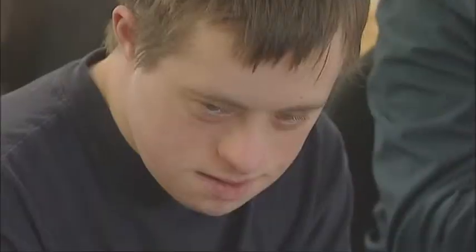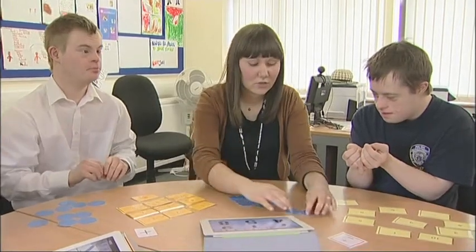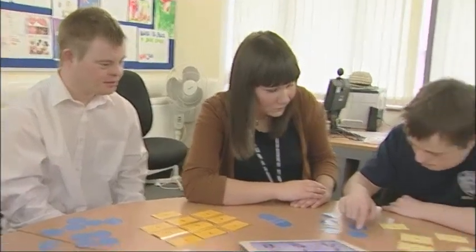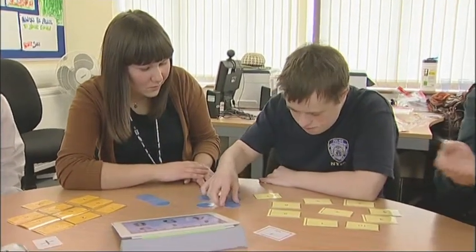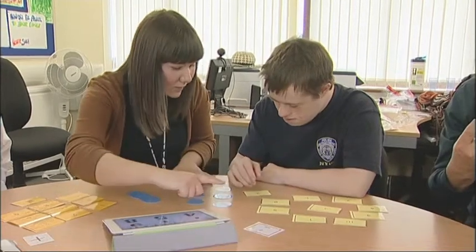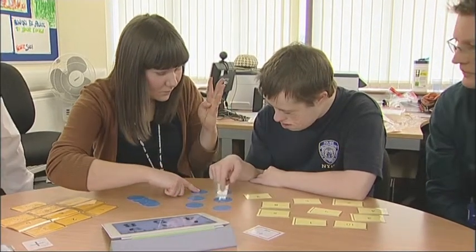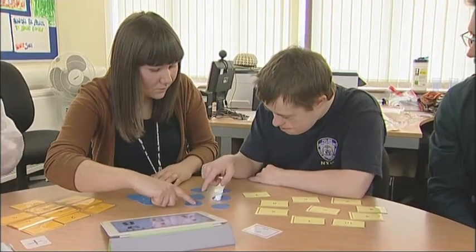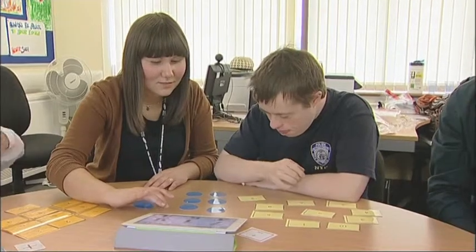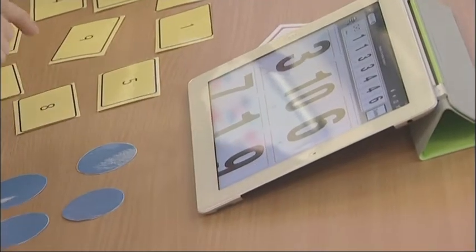I think it might be your go again, Ben. How many? All together. Let's do yours on here, Ben. How many, Ben? Let me help you, Ben. One, two, three, four, five, six. Brilliant. Six. Where's six? Six. Fantastic. Well done, Ben.